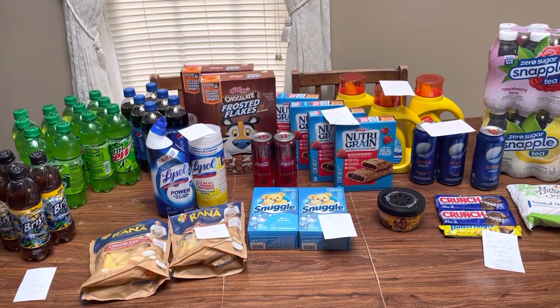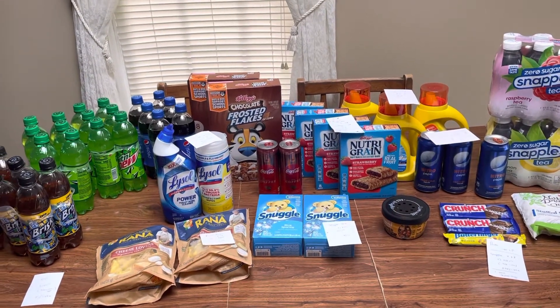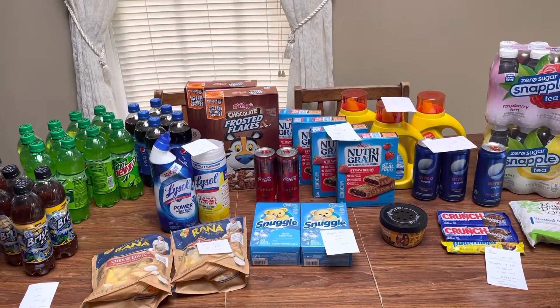Hey guys, this is Mama Maid. This is my giant couponing haul for the week of May the 13th through the 19th, 2022.